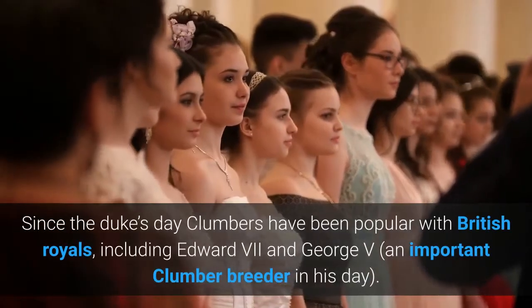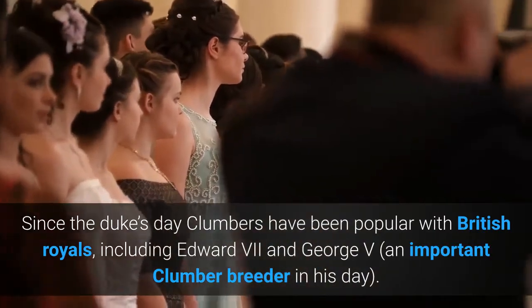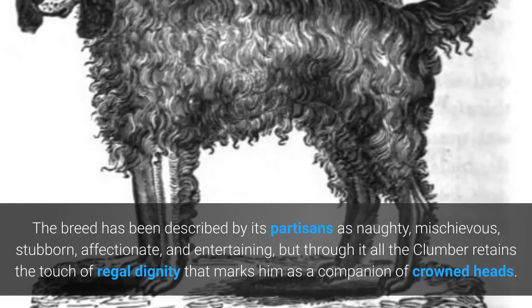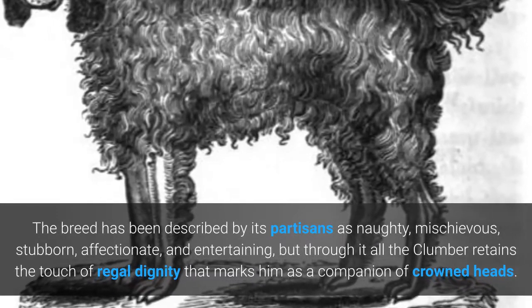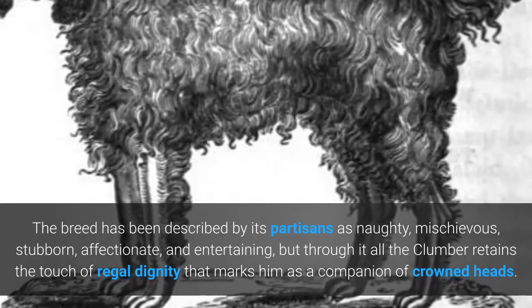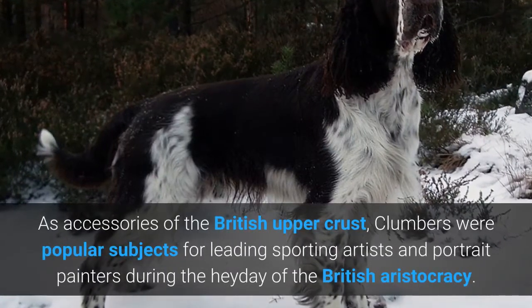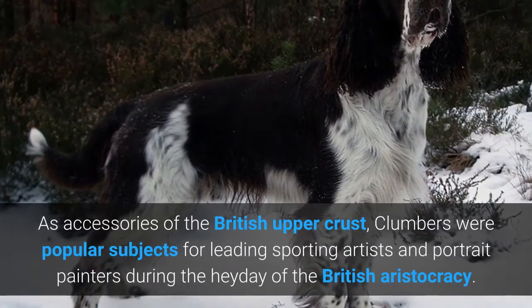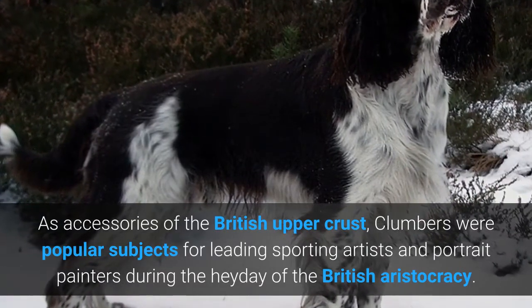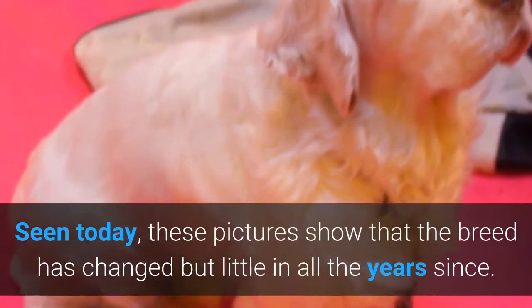Since the Duke's day, Clumbers have been popular with British royals, including Edward VII and George V, an important Clumber breeder in his day. The breed has been described by its partisans as naughty, mischievous, stubborn, affectionate, and entertaining, but through it all the Clumber retains the touch of regal dignity that marks him as a companion of crowned heads. As accessories of the British upper crust, Clumbers were popular subjects for leading sporting artists and portrait painters during the heyday of the British aristocracy. These pictures show that the breed has changed but little in all the years since.